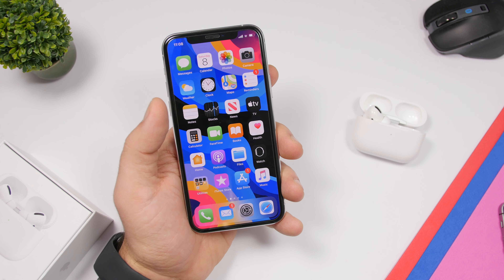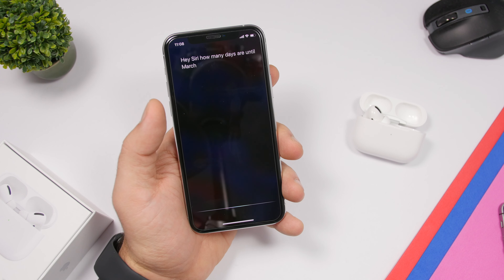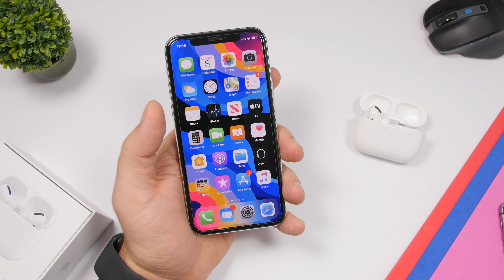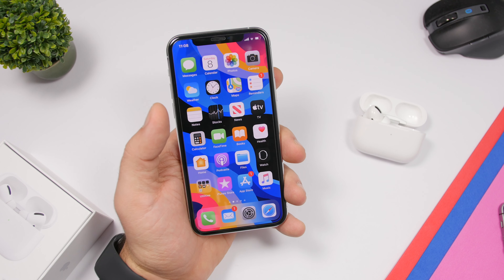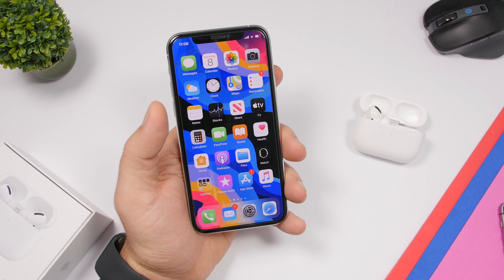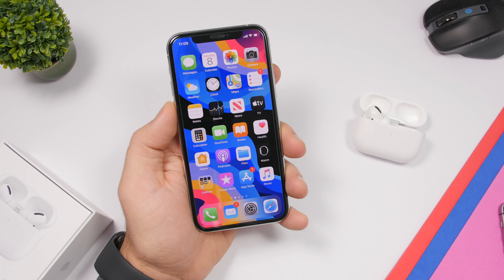You can also have Siri tell you how many days are until a particular date — just say 'Hey Siri, how many days are until March 15th?' For volume control, since there's no physical option on AirPods, you can tell Siri to adjust it: say 'Hey Siri, turn the volume to 50%' and Siri will change the volume accordingly.